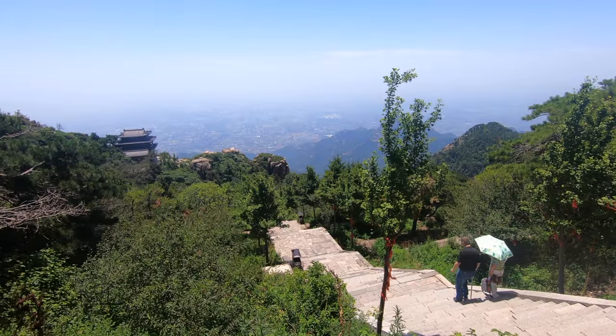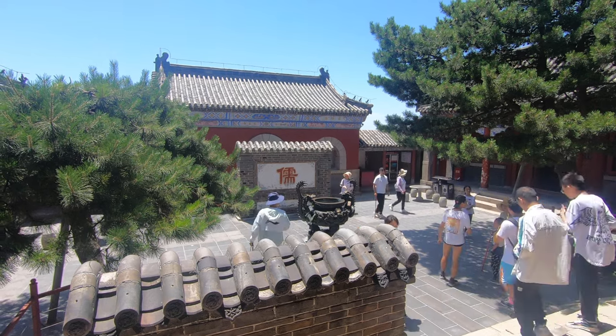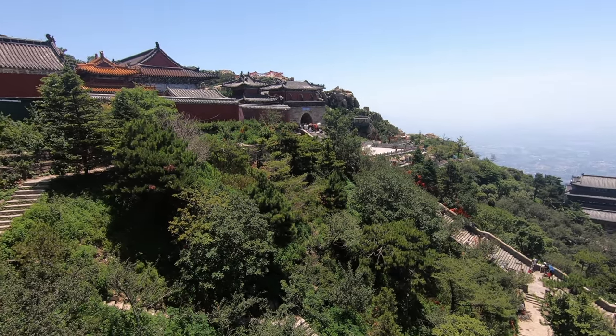Around the summit area there are a few sites worth having a look at. Right in front of me is the temple to Confucius. These five mountains are considered Daoist mountains, but the majority of them do have Buddhist and Confucian temples as well. There's a big Confucian presence here in Shandong — it was his hometown, only about 70 kilometers away from here.